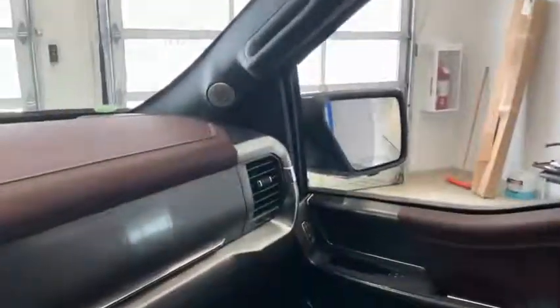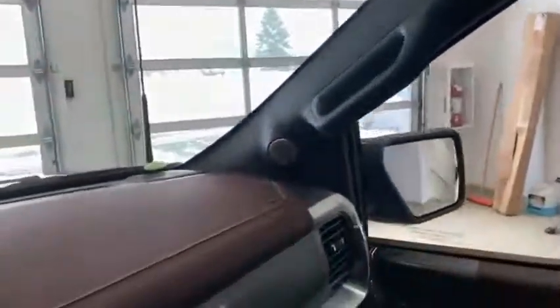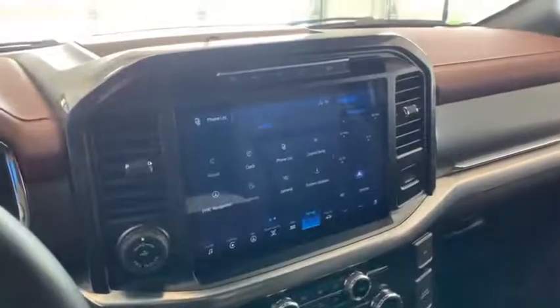This truck is also equipped with the Bang & Olufsen extreme sound system, with speakers literally everywhere — in the corners, down below, even in the headrests, a big subwoofer in the back. 18 speakers in this truck. The sound is phenomenal, though this phone won't do it justice to play it for you.